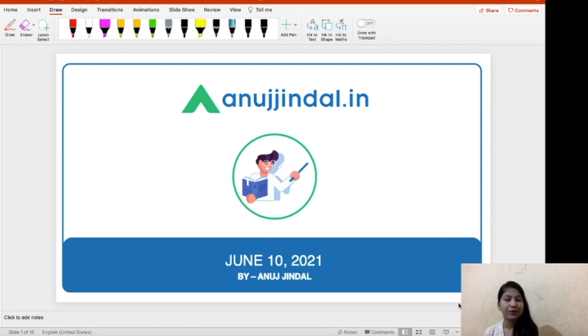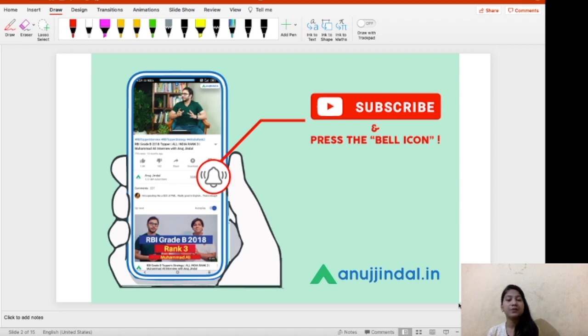Hey everyone, a very good morning to all of you. I'm your mentor Neha Gupta, and I welcome you all to this series. The questions I discuss are helpful for your RBI Grade B as well as banking PO examinations. On that note, let's begin this video.